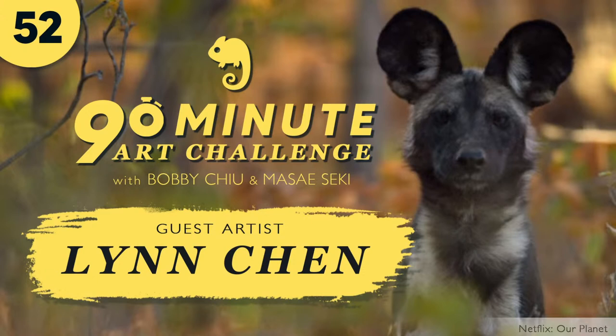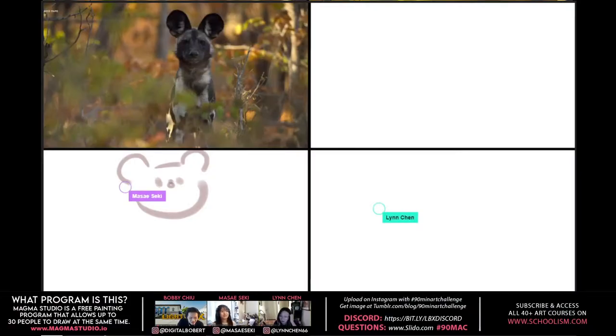All right, hey everybody and welcome to a 90-minute art challenge. My name is Bobby Chu, I'm your host, and I also have my co-host Masaeki, and today our guest of honor is the one and only Lin Chen. Hi Lin!